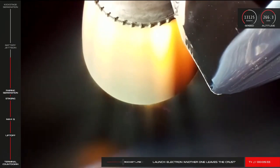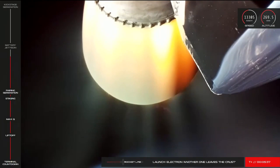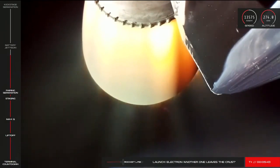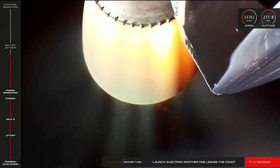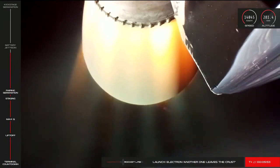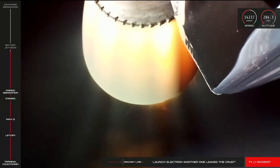We're quickly coming up to battery hot swap on Electron's second stage. Our Rutherford engines are fed by electric pumps, which drain the power of the batteries during flight. Once the first set of batteries on stage two is depleted, we switch them out and get rid of the old ones we no longer require. The battery hot swap is scheduled to occur just over six minutes into the mission, and we're coming up on that very soon. Let's throw you back in to Mission Control to listen in.